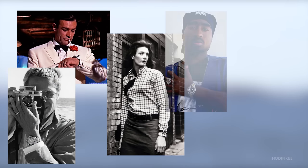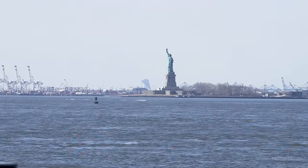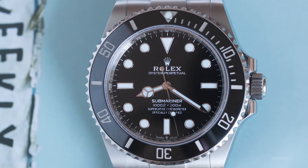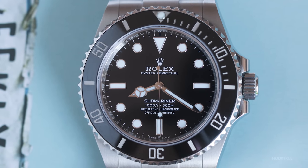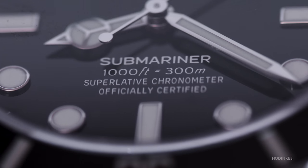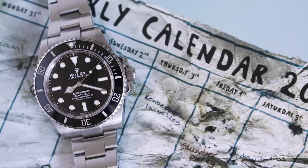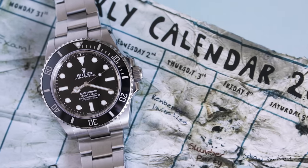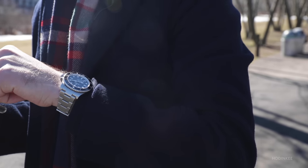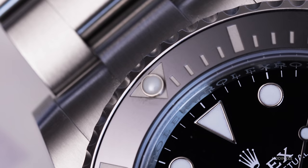Once a watch enters the cultural zeitgeist in that way, it kind of takes on a life of its own. The Submariner is nothing if not recognizable. The design is almost ubiquitous at this point — the black dial, the black bezel, the simple layout created for ultimate legibility. The Submariner is both unchanged and ever-changing, but it's never lost its soul. That thing which has made it one of the seminal one-watch collections for many.